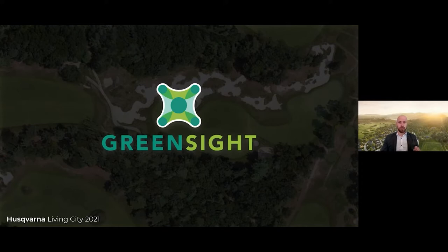Before I joined Greensight, I worked in the golf course industry for 15 years in various roles. Now, working at Greensight, we've been helping golf and professional sports turf managers around the world to proactively manage their turf and their teams with a suite of digital transformation tools made specifically for the turf manager, featuring a powerful, fully automated drone intelligence platform.